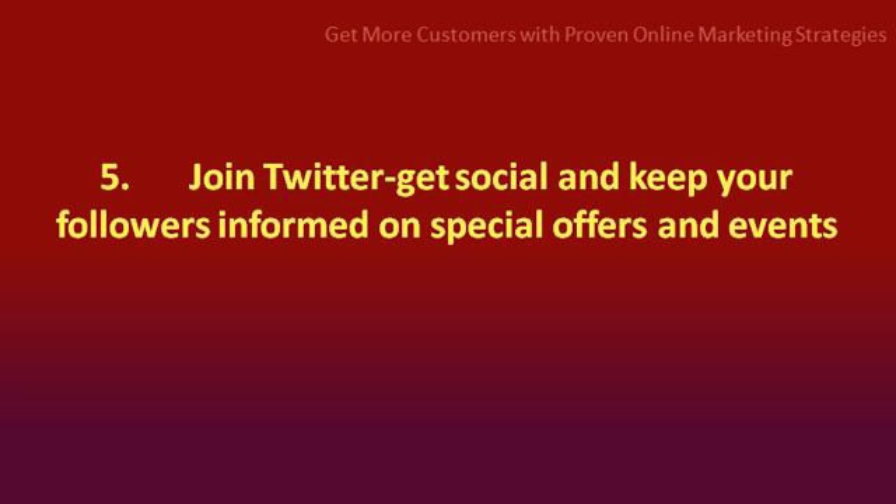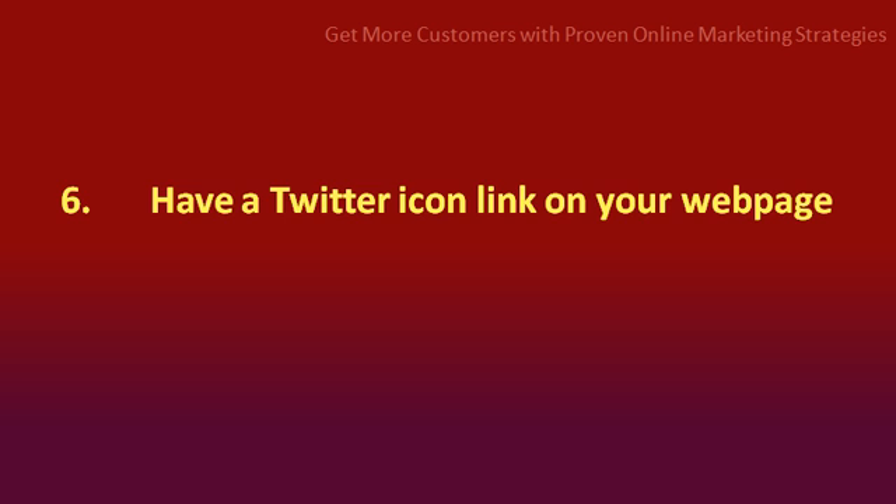Number 5: join Twitter. Get social and keep your followers informed on special offers and events. Number 6: have a Twitter icon link on your web page.